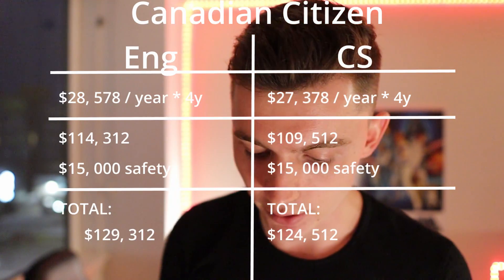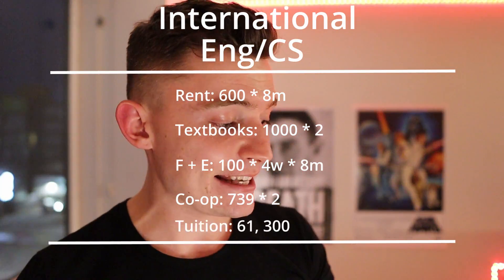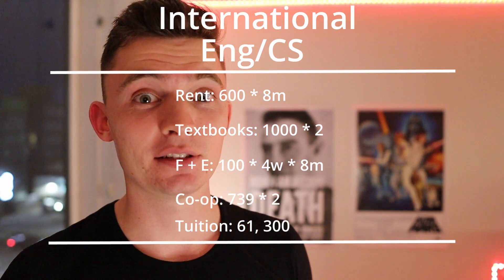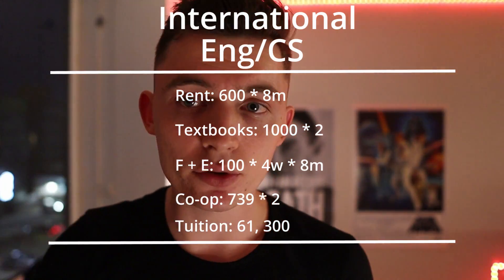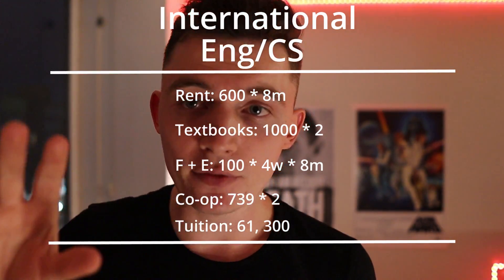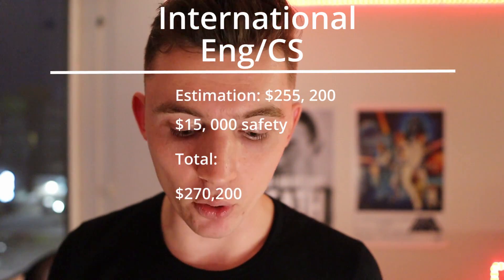Now let's look at the case of an international engineering or math student. Even if you're a Canadian citizen, these numbers are pretty surprising. Engineering and math cost the same for international students: $61,300. With the same living expense calculation and multiplied by four years, plus $15,000 conservative buffer, that leaves us at $270,200 for an international student — more than double what a Canadian citizen pays.